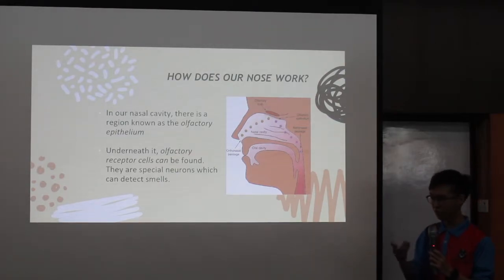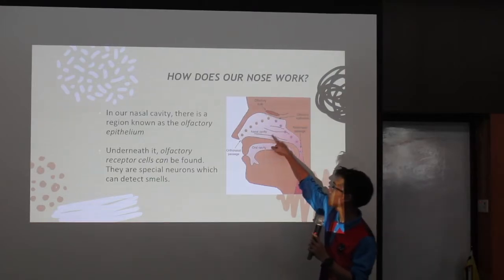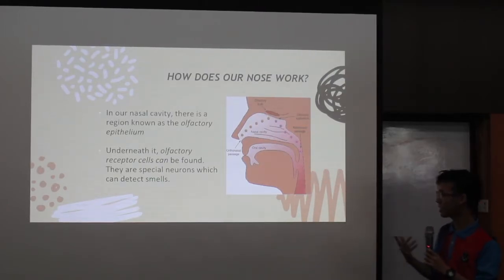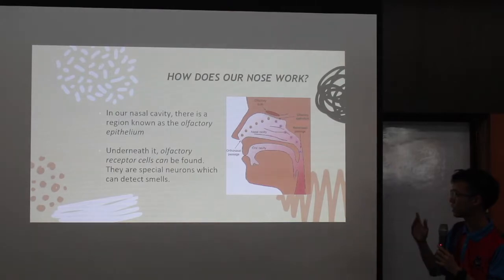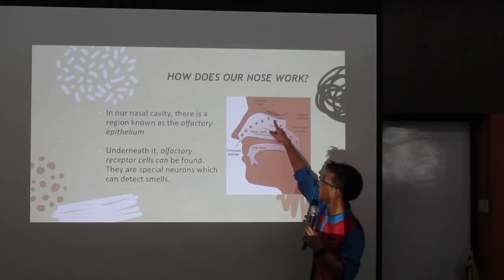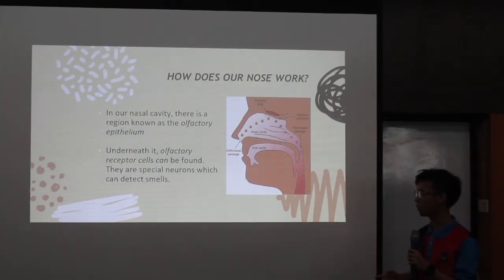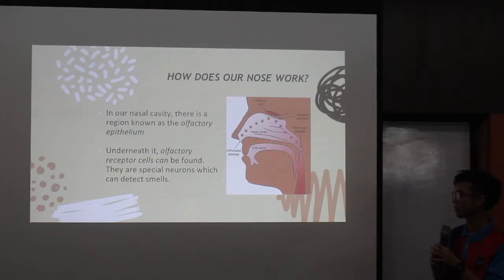When you breathe in, you breathe in the odor particles into your nose. And they will eventually reach the nasal cavity, which is here. And in our nasal cavity, there's a region known as the olfactory epithelium, which is here, as you can see.